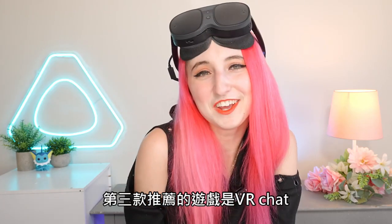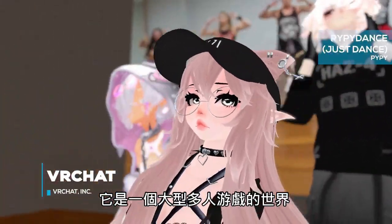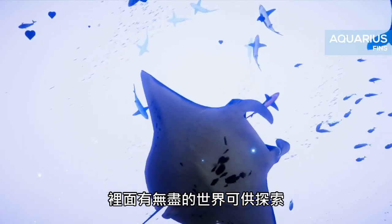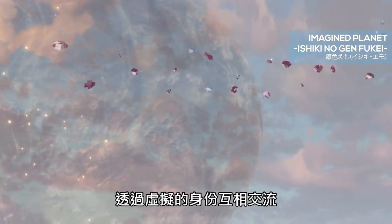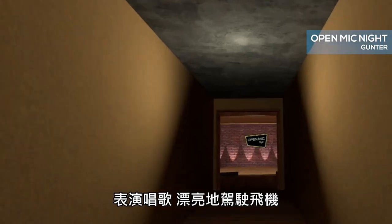Number three is VRChat. VRChat is a free-to-play VR game that has become a social phenomenon. Living in a digital universe with limited rules, endless worlds to explore, and several virtual identities to become, VRChat truly is an alternate reality. Create friendships that last a lifetime, dance with your friends, play minigames, perform in open mics.